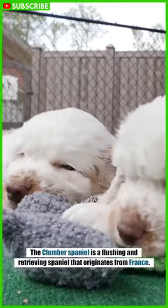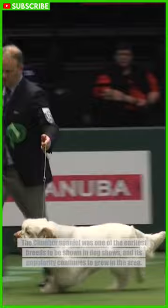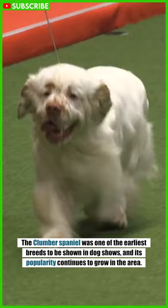The Clumber Spaniel is a flushing and retrieving spaniel that originates from France. It was one of the earliest breeds to be shown in dog shows, and its popularity continues to grow.